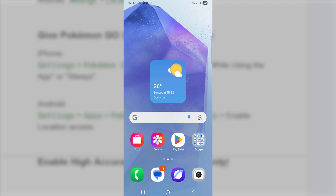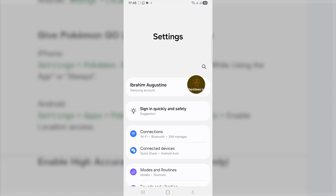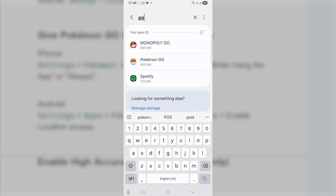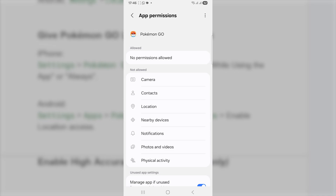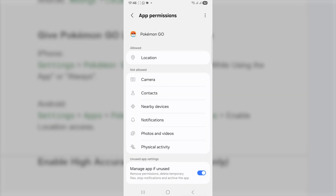To give Pokemon Go location permission on Android, open your Settings by clicking the gear icon. Scroll down and select Apps. Search for Pokemon Go and tap on it. Scroll down to see Permissions, select Permissions, then select Location. Make sure it's set to 'Allow only while using the app' or 'Allow all the time.' After that, come back and relaunch the game and check if the problem has been resolved.